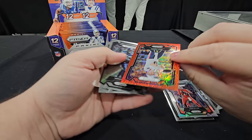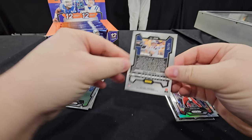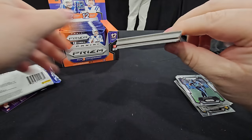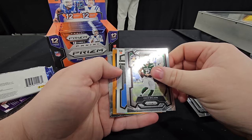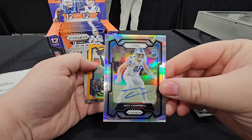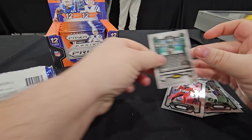Jason Kelsey, Josh Allen red shimmer. Patriots — the guy who just got traded. Pack number two — we got an auto! It's going to be a Lion — Jack Campbell. And Alan Lazard out of 248.